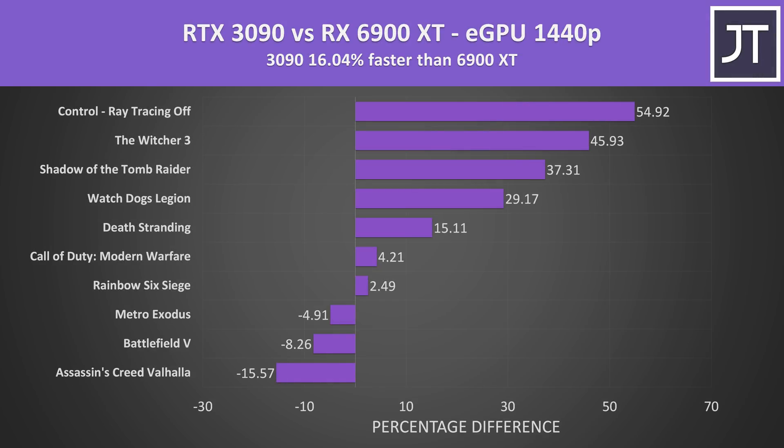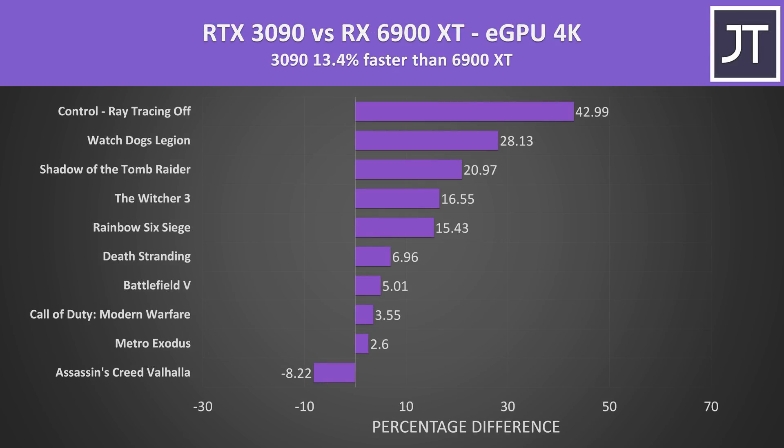Stepping up to 1440p, the 3090's lead lowers to 16%. The 6900 XT is still ahead in the same three titles, while Rainbow Six Siege and Call of Duty aren't too far ahead on the 3090, but quite a few AAA titles do much better on the 3090 — though it costs 50% more. At 4K the 3090 is 13% ahead, so the 6900 XT gets closer as resolution increases. Only Assassin's Creed Valhalla preferred the Radeon GPU, but the performance gap in most other games is lower at 4K.